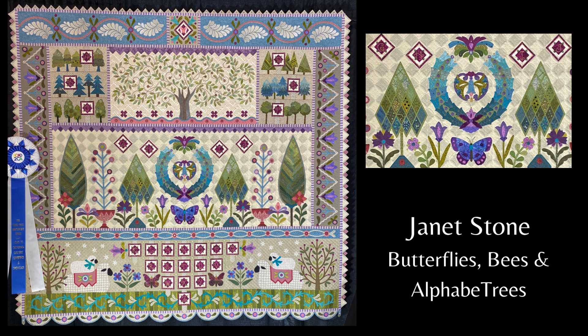I've seen lots of quilts by Janet Stone, and this is my favorite to date: Butterflies, Bees, and Alphaba Trees. She says she had the words Alphaba Trees in her head for a while and always wanted to make a quilt featuring trees to use that word. The gold letters were free motion embroidered, and the cream colored backgrounds were fussy cut and appliqued using a decorative stitch.